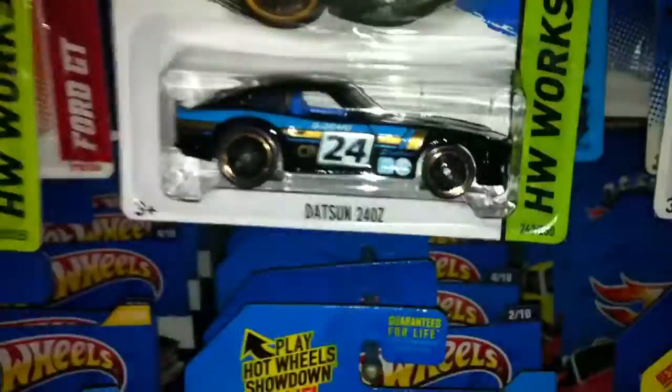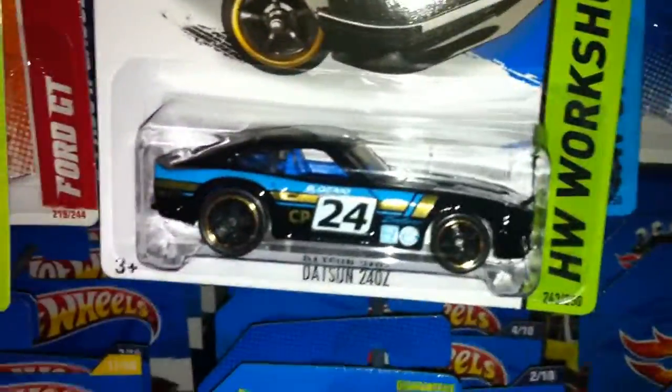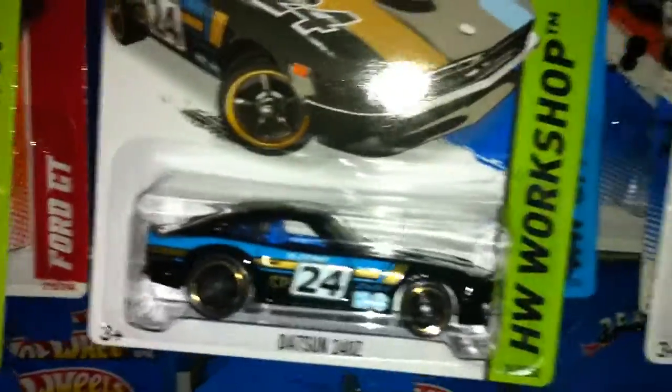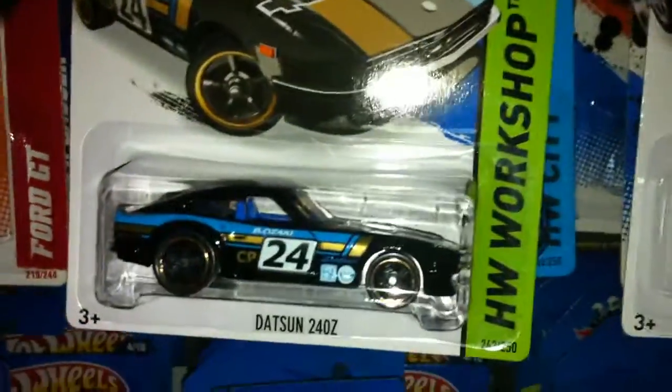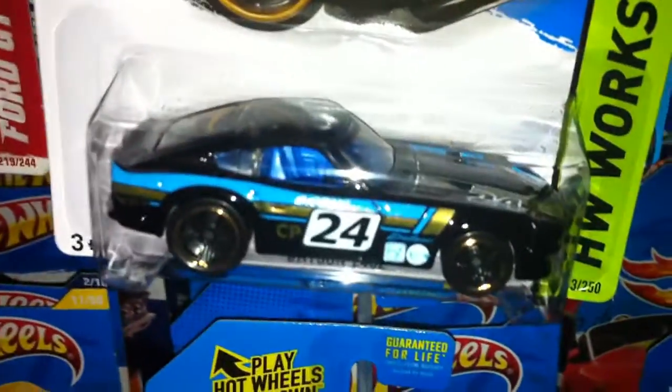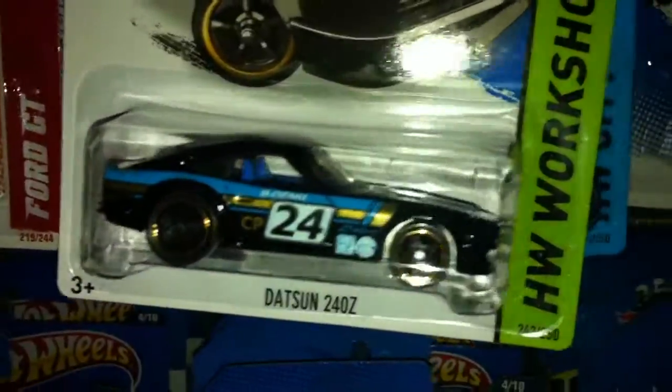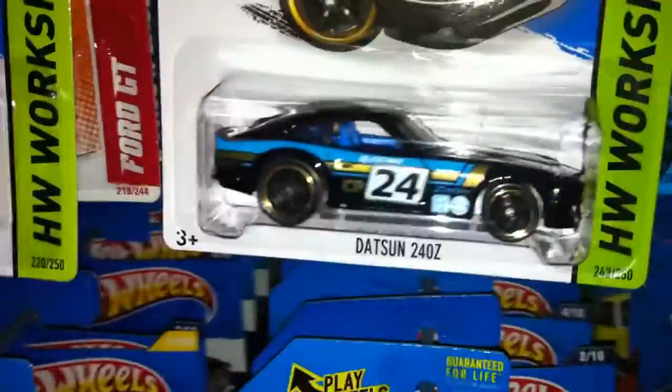And this is a nice retro Japanese car. JDM fans will love this one — the Datsun 240Z, back after being released as a treasure hunt in 2011 in red. I think that was the last variation, and now it's back again, four years later.